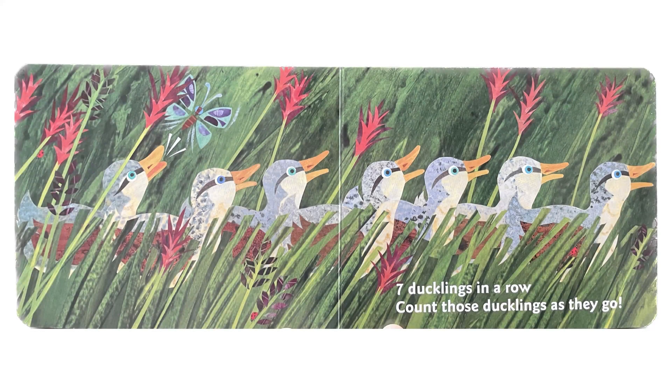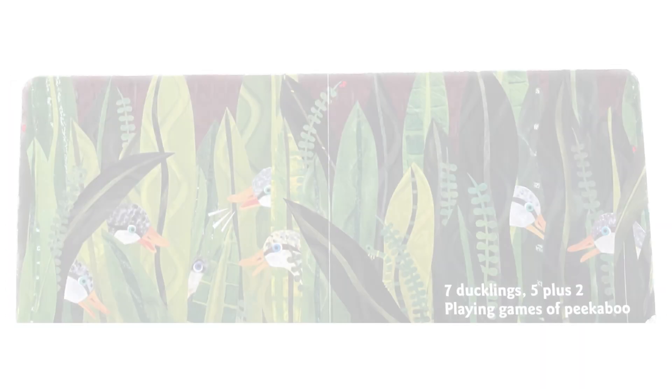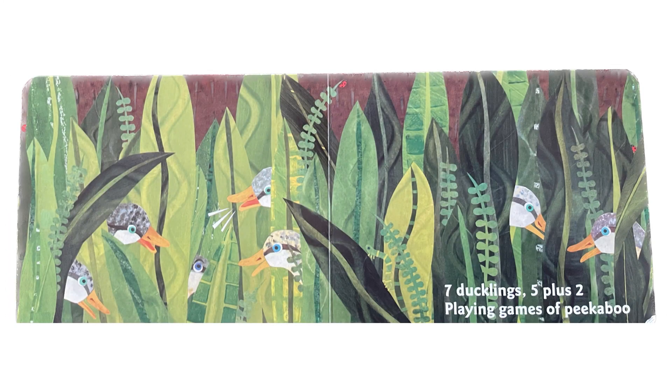7 ducklings in a row. Count those ducklings as they go. Slipping, sliding, having fun. 7 ducklings, 6 plus 1. 7 ducklings, 5 plus 2. Playing games of peekaboo.